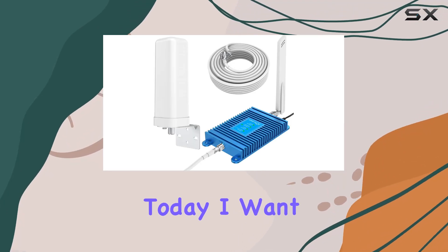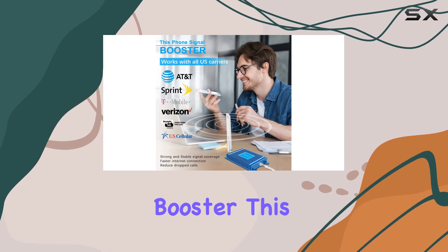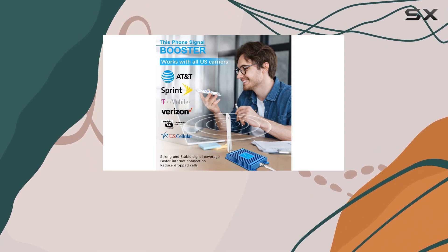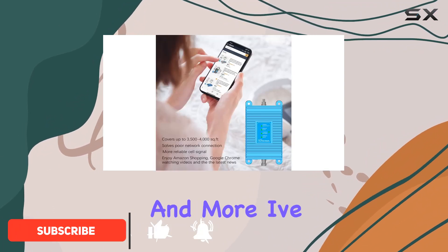Hey everyone! Today, I want to share my experience with the Aclogue Cell Phone Signal Booster. This FCC-approved device claims to work with all major US carriers, including Verizon, AT&T, Straight Talk, and more.